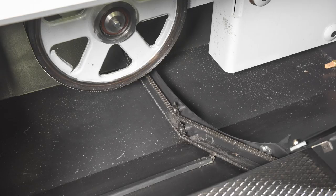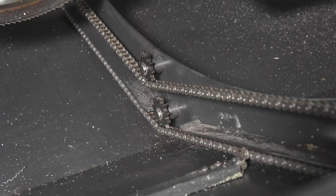Located in the base and hydraulically driven, the chip conveyor automatically removes chips from the saw.